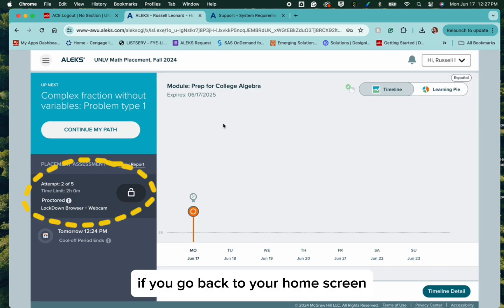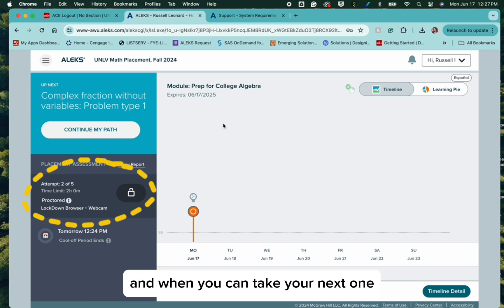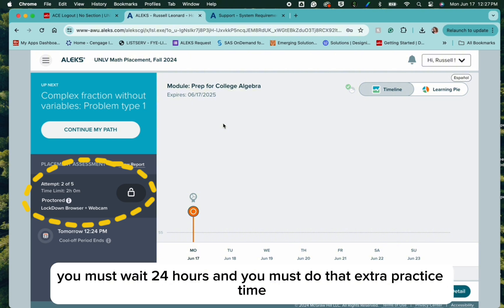If you go back to your home screen, there's some really important information here. First, it talks about your next placement assessment. It tells you how many attempts that you have left and when you can take your next one. Before you take your second attempt, you just have to wait 24 hours. Before you take your third attempt, you have to wait 24 hours plus you have to work at least three hours in the prep and learning modules. That same goes for the fourth and fifth attempts. You must wait 24 hours and you must do that extra practice time.